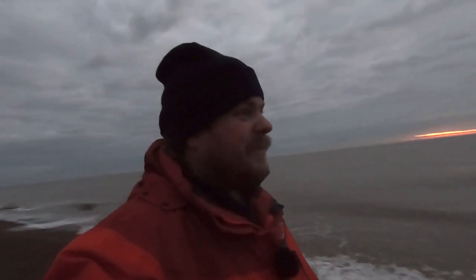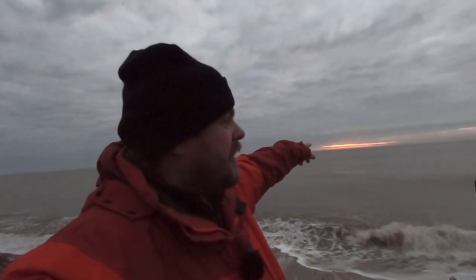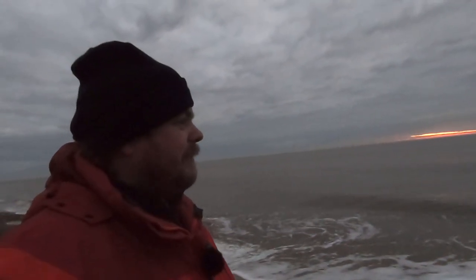But we'll make something out of this anyway. There's a bit of colour threatening just on the horizon, so I'm hoping a bit of cloud might be lighting up for sunrise which is in about half an hour.